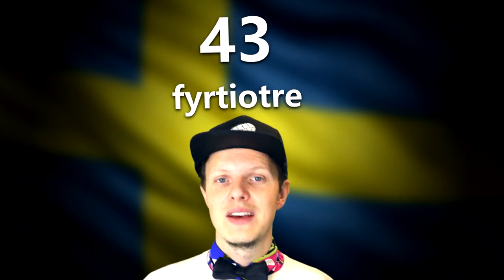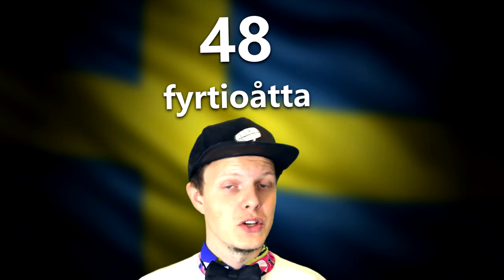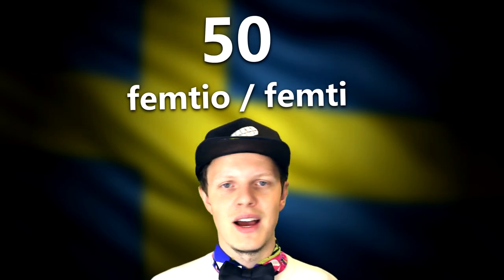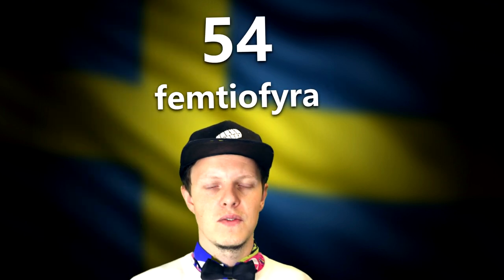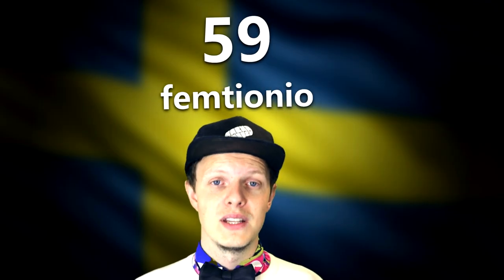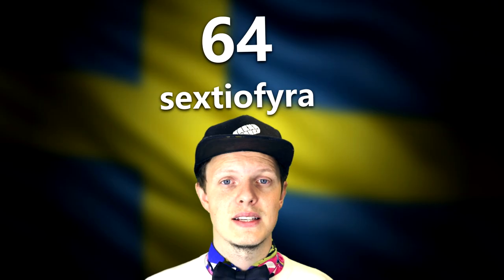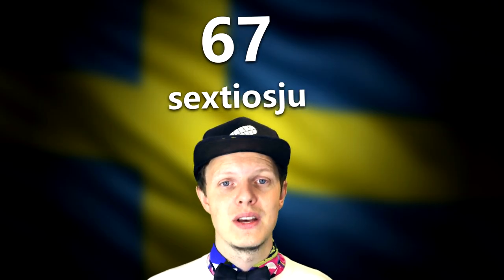Forty — 'fyrtio' or 'fyrti', four tens. Forty-one through forty-nine. Fifty — 'femtio' or 'femti' — I'd say 'femti' because it's faster. Fifty-one through fifty-nine. Sixty — 'sextio' or 'sexti'. Sixty-one through sixty-nine. Seventy — 'sjuttio'. I've said that about five hundred times now. Seventy-one through seventy-six.